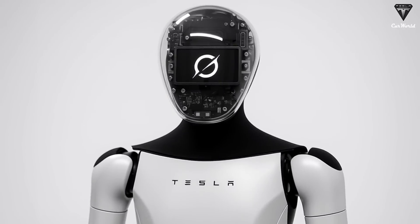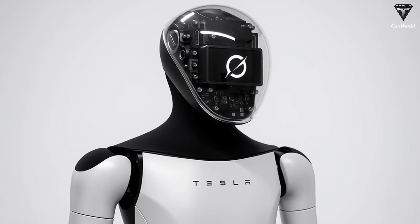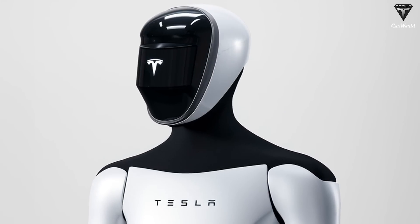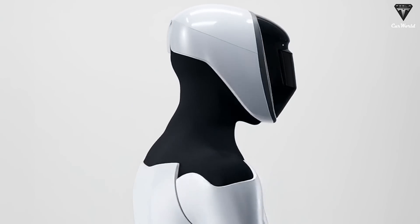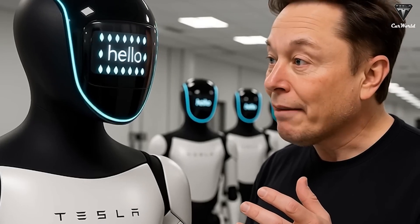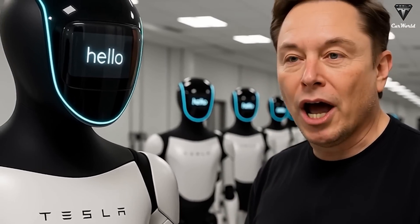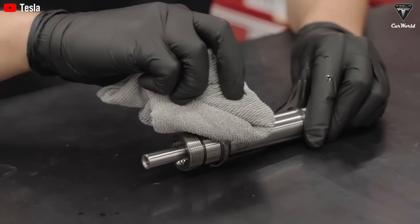But he believes Tesla is the only company that currently possesses all three of those pieces: engineering of the arms and hands, artificial intelligence in a real-world environment, and the ability to achieve mass production. Every movement, from reaching for a utensil to turning on a stove, is the result of millions of micro-calculations happening in fractions of a second.